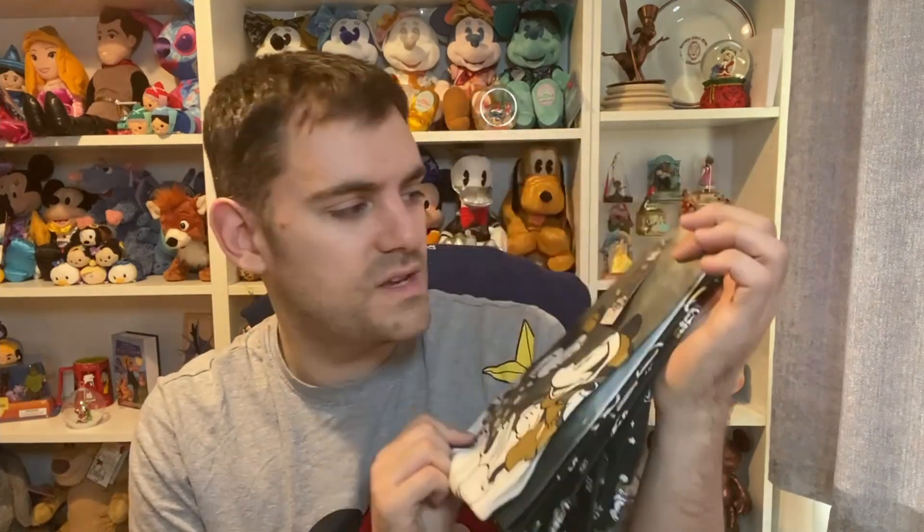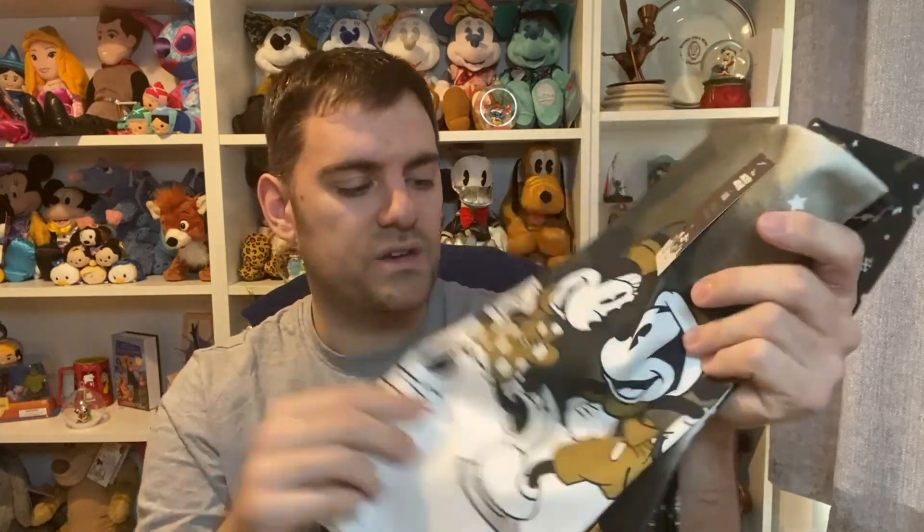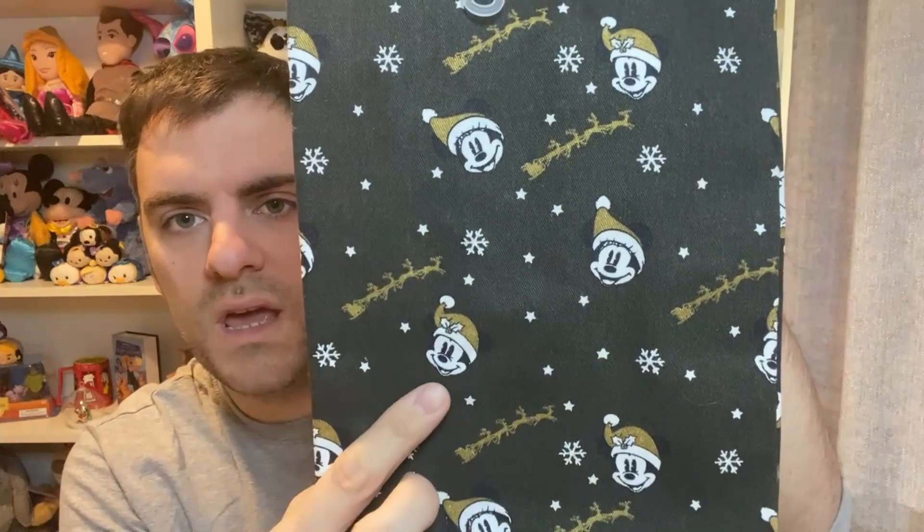Sally's present was this cute set of tea towels from Asda. I don't know how much they were — I thought it was a bit disrespectful to look up the price since they were a gift. I've unpicked them to show you. The first one has Mickey and Minnie ice skating on it, with 'Baby It's Cold Outside' above them. The other side has floating Mickey and Minnie heads.